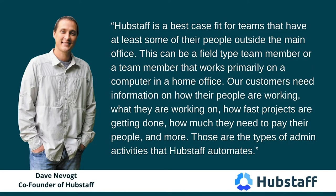He also told me that Hubstaff is a best-case fit for teams that have at least some of their people outside the main office — whether a field-type team member or someone who works primarily on a computer in a home office. Our customers need information on how their people are working, what they're working on, how fast projects are getting done, how much they need to pay their people, and more. Those are the types of admin activities that Hubstaff automates.